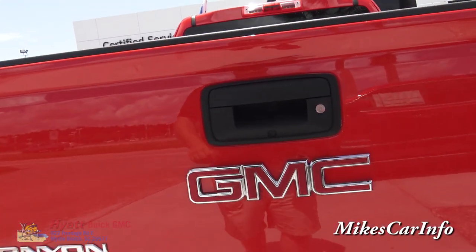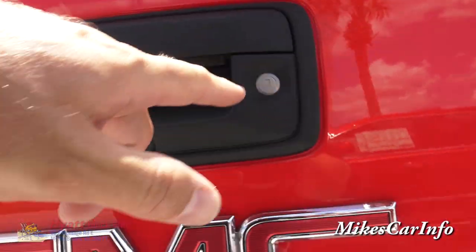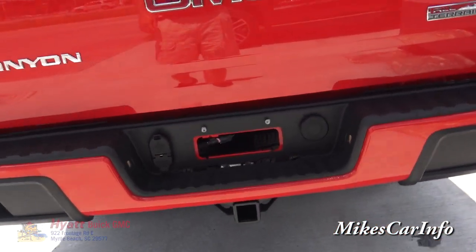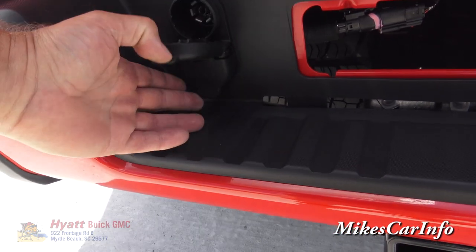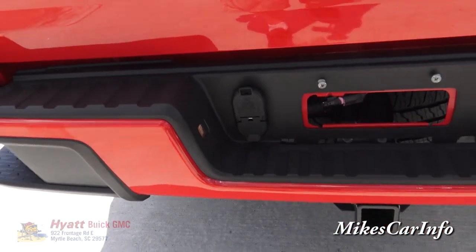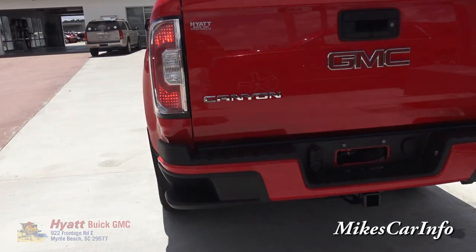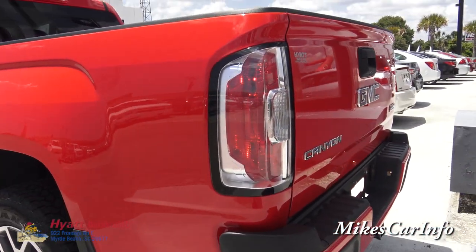You also have a backup camera with a little camera lens back there, and of course you can lock the tailgate. The towing package includes the receiver hitch plus both the four-way and seven-way plugs, so you're pretty much covered for any kind of hookup. Those taillights look pretty sharp.